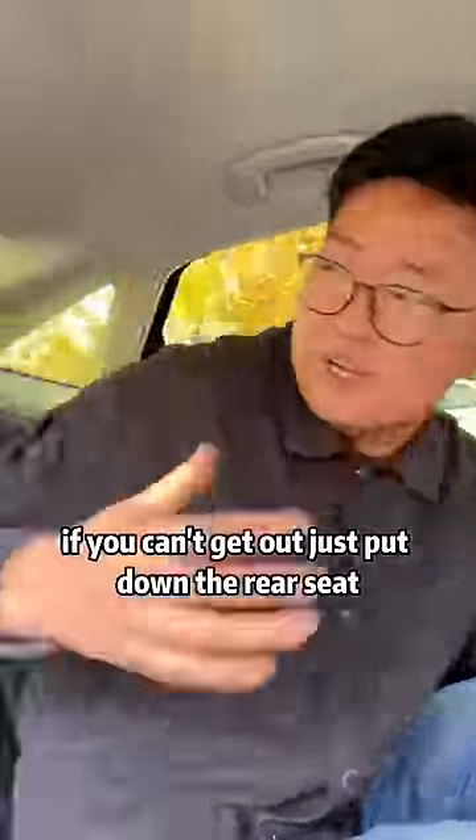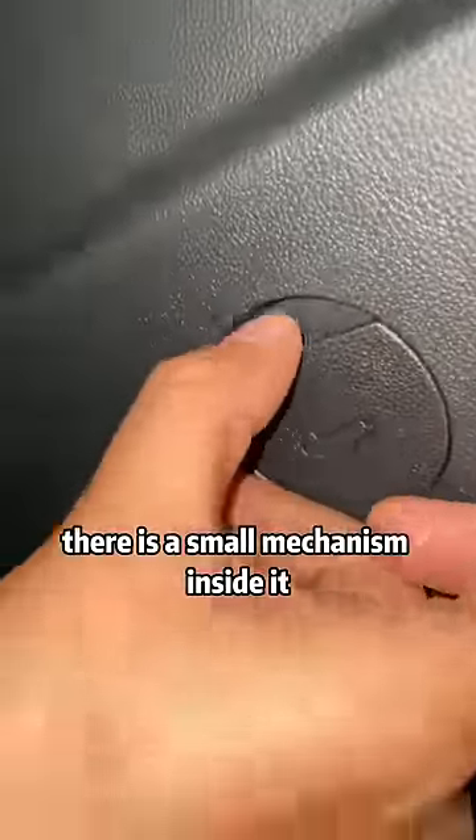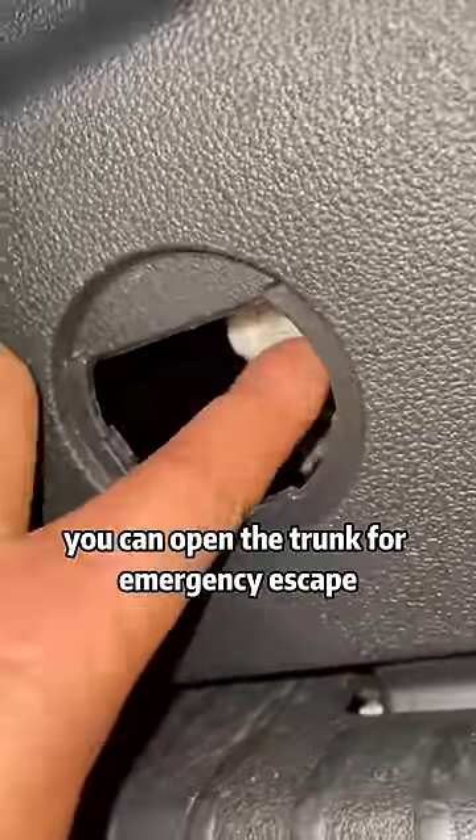If you're stuck in the car and can't get out, just put down the rear seat and get into the trunk. On the trunk door panel, find a small cover — there is a small mechanism inside it. Flick it with your hands and you can open the trunk for an emergency escape.